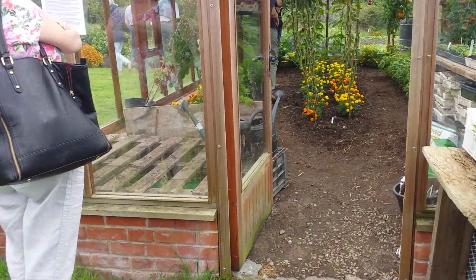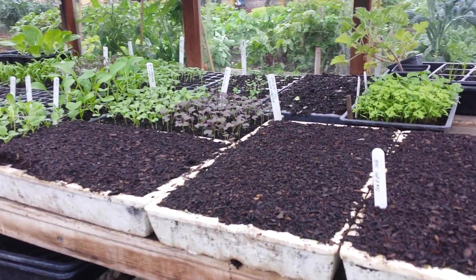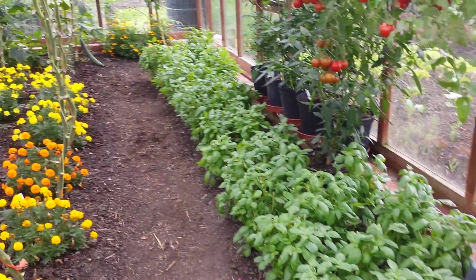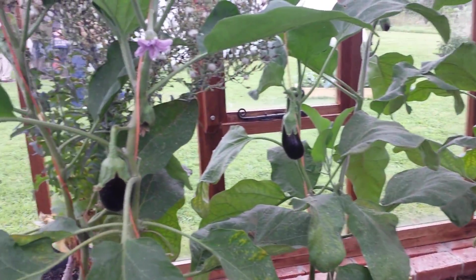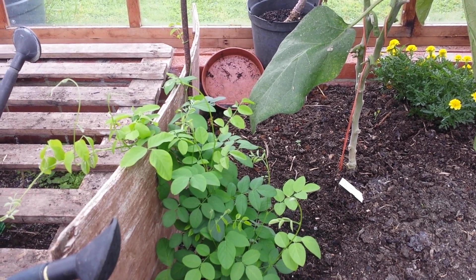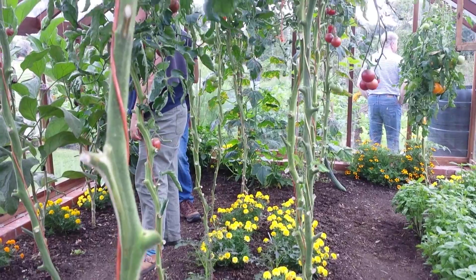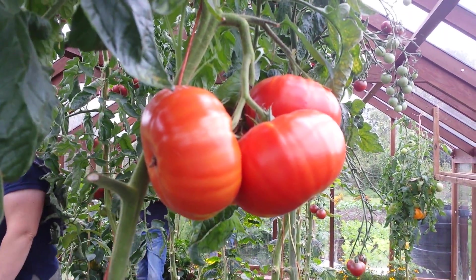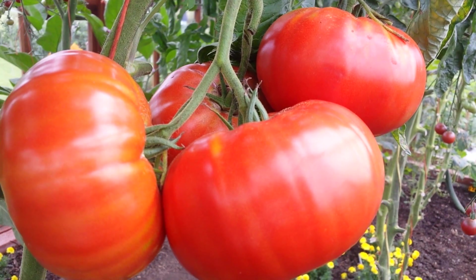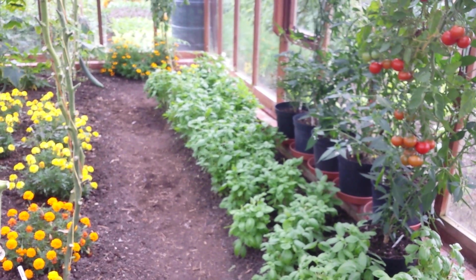That is Charles Dowding's greenhouse and you see more tomatoes here, and growing seeds here. Again in the greenhouse we see a balance between the rows of tomato and herbs like basil.